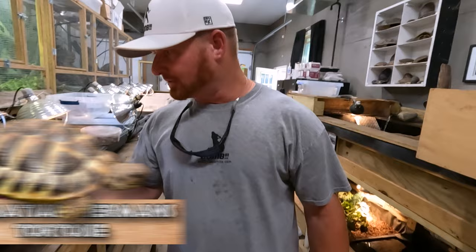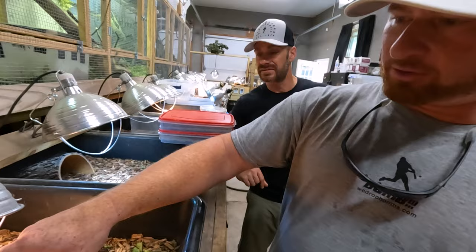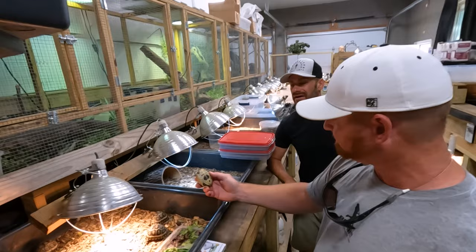Dalmatian Herman's look pretty close to the same. These are some leopard tortoises — the giant leopard, the Pardalis pardalis. And there's a Babcock eye there. And then we have a young Iberian Greek tortoise.